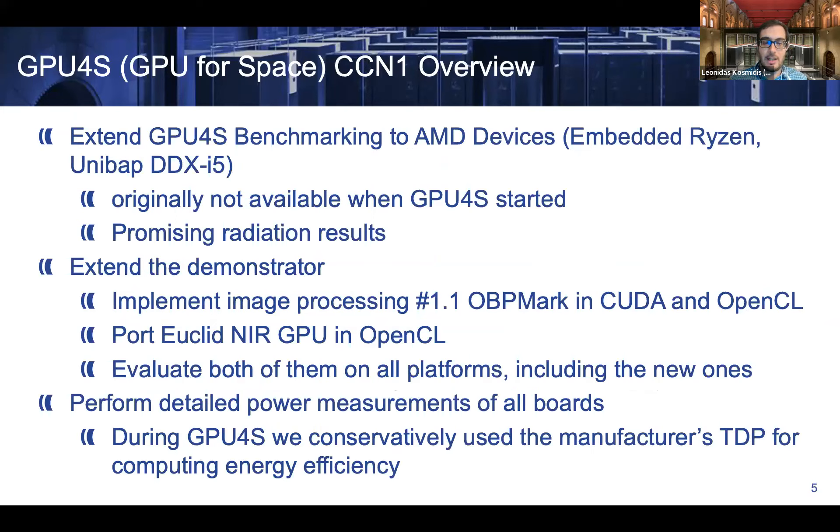For the first extension of the project, we extended our work to cover more devices not available during the original contract, specifically AMD devices, which showed promising radiation results. We also extended our demonstrators, ported them to additional programming models, evaluated other embedded CPUs, added more demonstrators, and performed detailed power measurements for all boards in our possession.